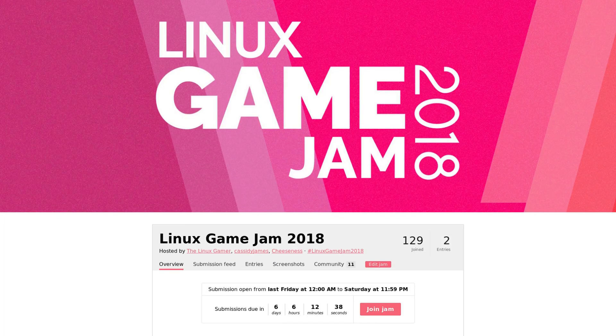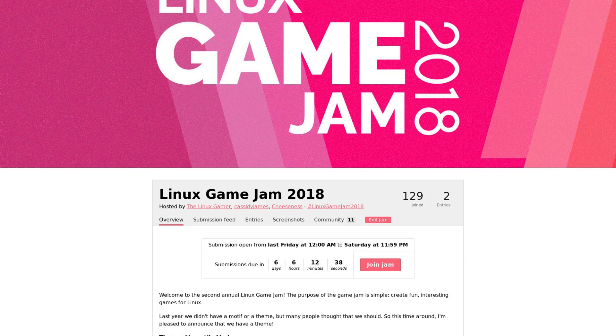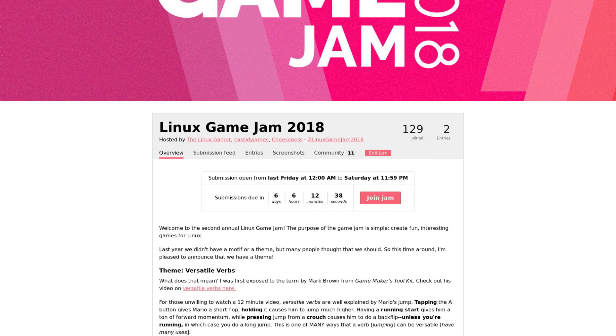If you don't know what I'm talking about, you can watch the previous announcement video. The Linux Game Jam is in full swing right now, and this year the game jam is all about versatile verbs — actions in game that allow the player to be as expressive as they want to be in their play. As of the release of this video, there are still five days left to complete your work. I wanted to help you guys along with your projects by highlighting four open source projects that can help you in your journey.